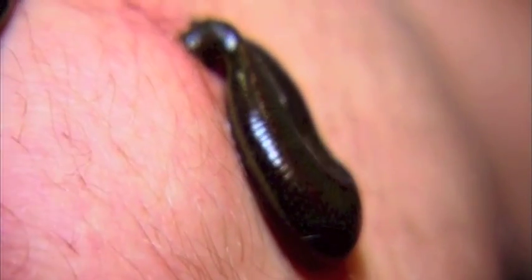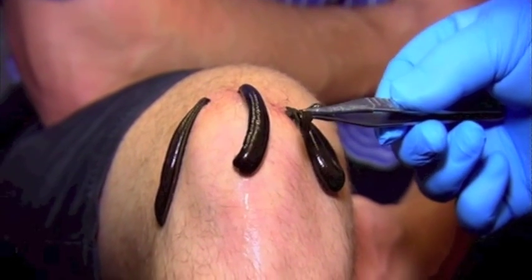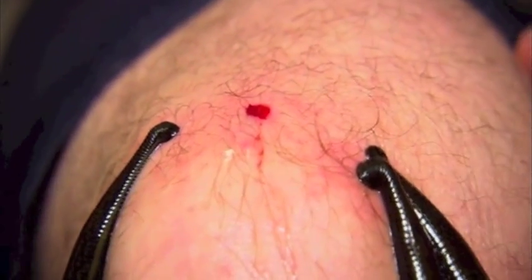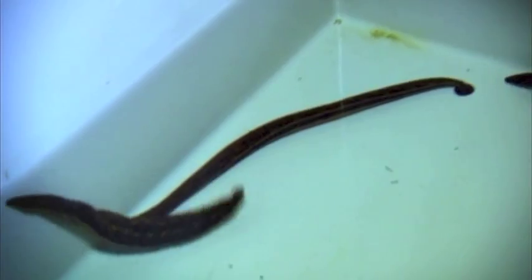Unlike most parasites, leeches detach from their host when they've drunk enough. After 30 minutes, Dr Logan's new friends are full and let go, falling to the ground. The wound will bleed for about ten hours. 'It's quite a strange experience having three leeches stuck to your leg — it's not until they come off that you realise how much you're bleeding and how much blood they must be taking.'